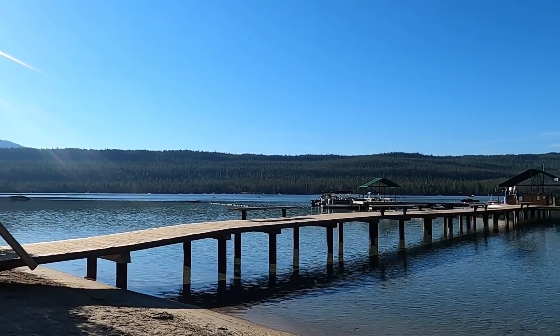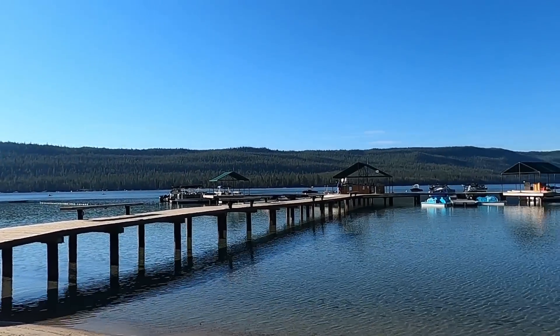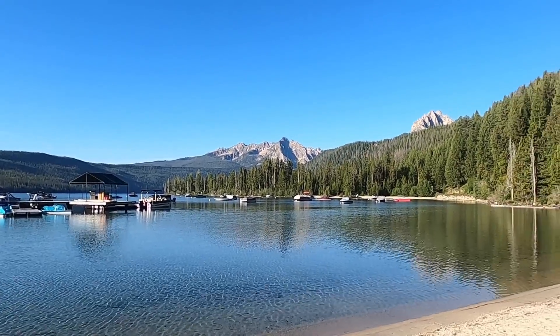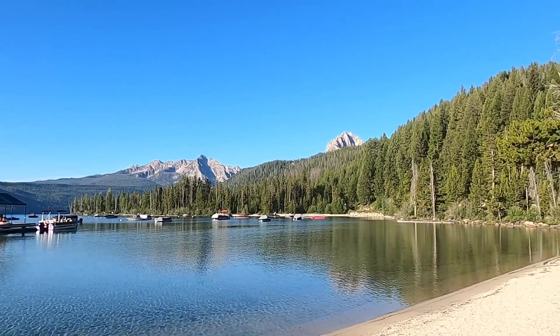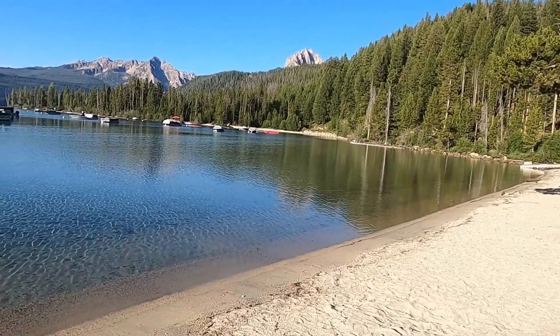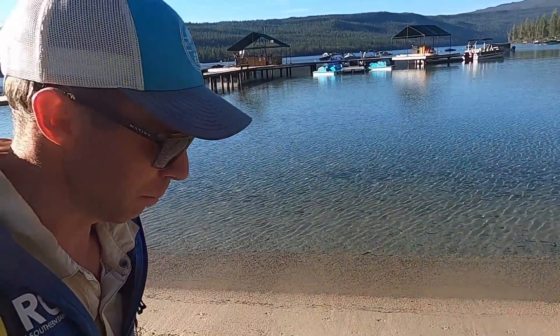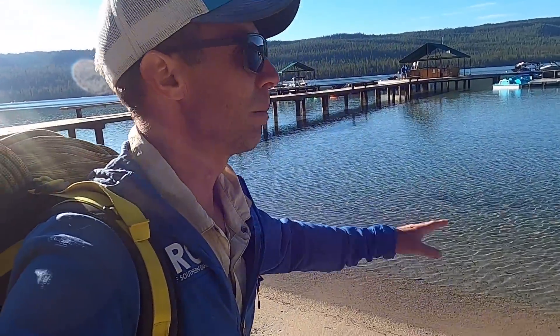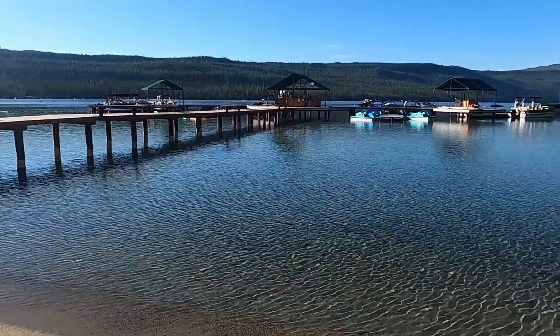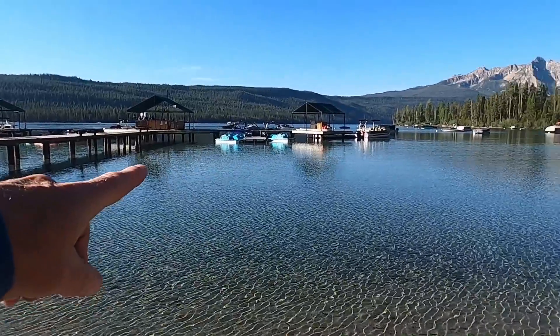Welcome to Redfish Lake in central Idaho, one of the more iconic and popular destinations in Idaho, sitting at the base of the majestic Sawtooth Mountains. We're right here down by the lake shore in early morning, but probably in a few hours there'll be lots of people here enjoying the lake — boating, swimming, frolicking. Thanks for joining me; I'm geology professor Sean Wilsey, off on another geology adventure.